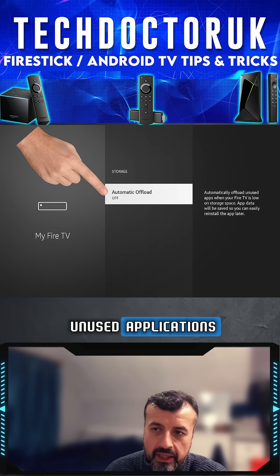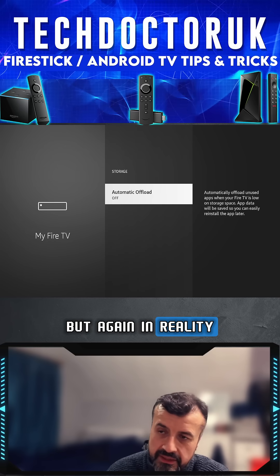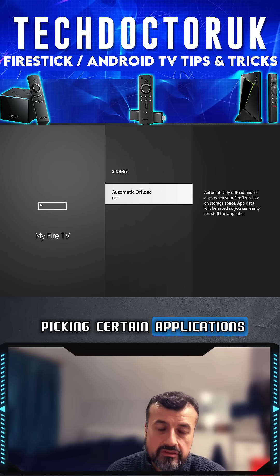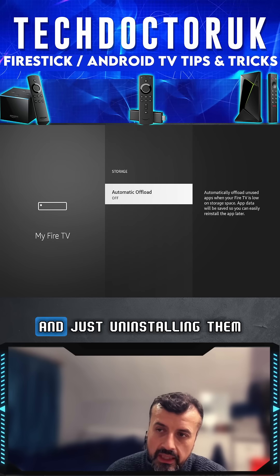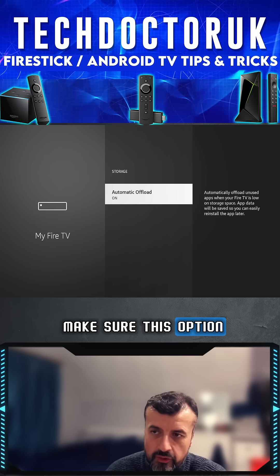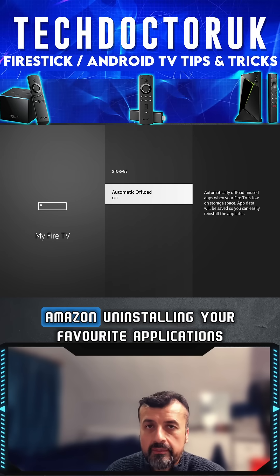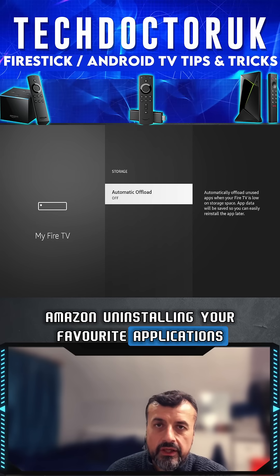It says 'automatically offload unused applications when your Fire TV is low on space,' but in reality Amazon seem to be picking certain third-party applications and just uninstalling them from your device. To stop that, make sure this option is set to Off. Once you've done that, this will now stop Amazon uninstalling your favorite applications.